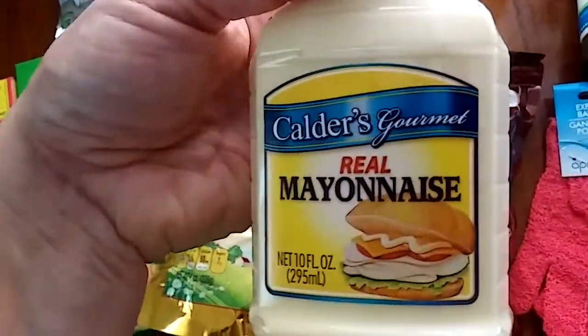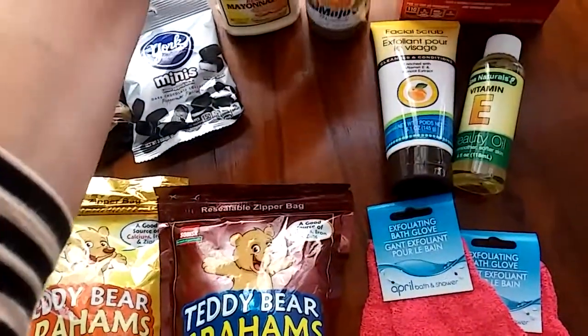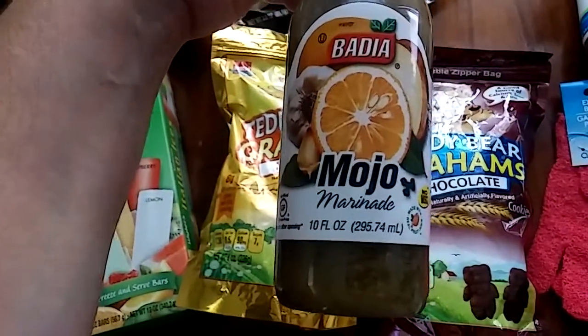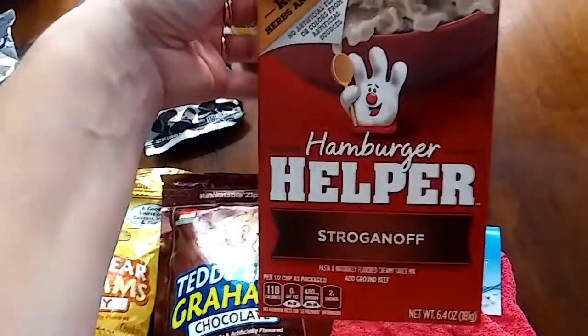I got this little container of Calder's Gourmet Real Mayonnaise, because I had to pretty much throw out everything in the refrigerator since it got ruined. And here's the Badia Mojo marinade — this is 10 full ounces. And I got this Hamburger Helper stroganoff for my son.